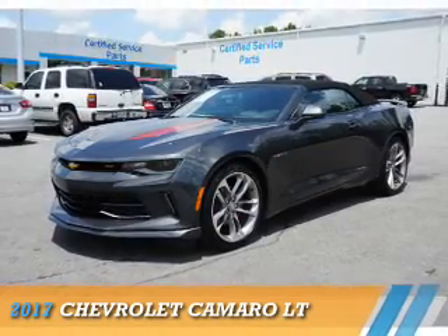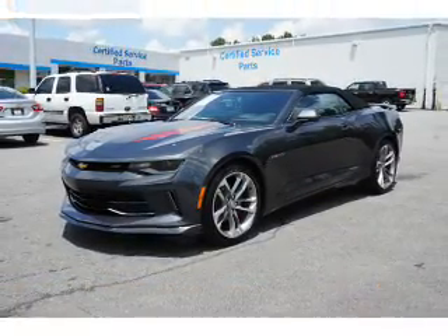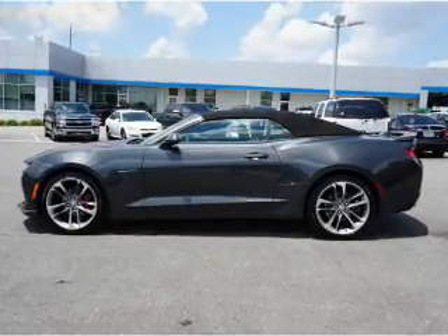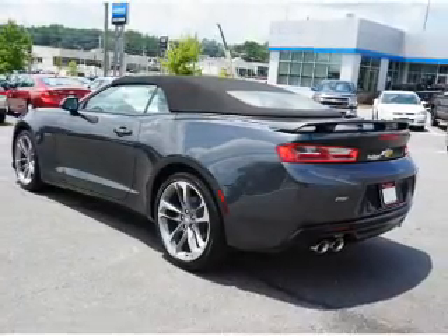Presenting the 2017 Chevrolet Camaro. It's powered by rear-wheel drive, a 3.6-liter, six-cylinder engine, and an automatic transmission.